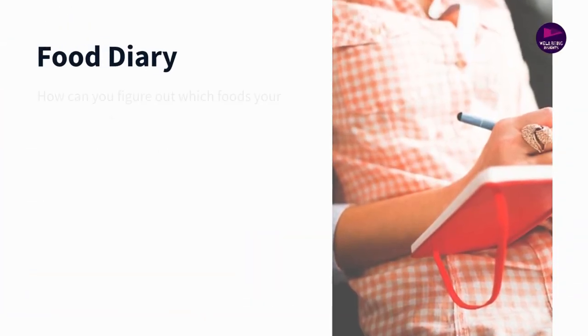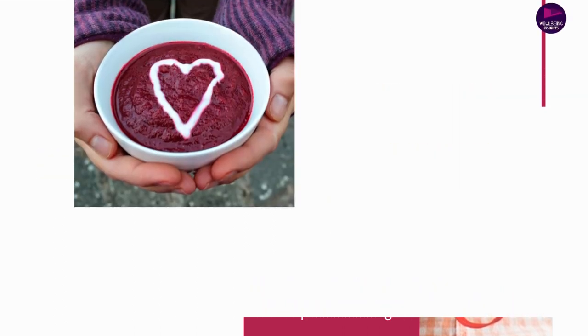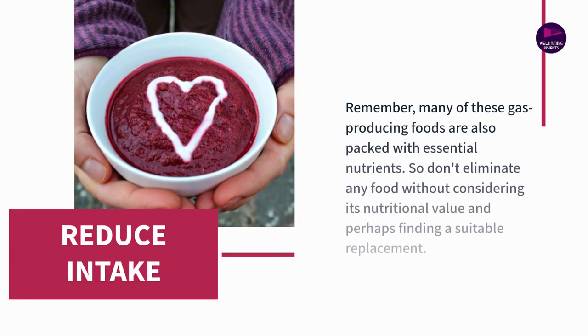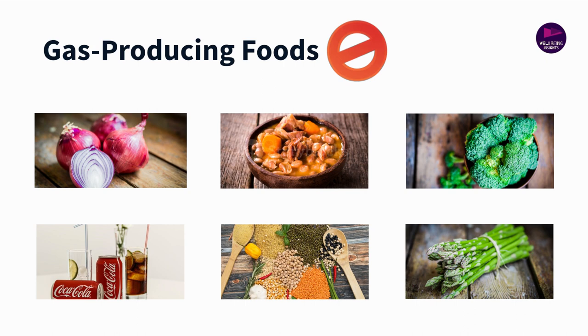Everyone's body reacts differently to different foods. What causes uncomfortable gas and bloating in one person might not affect another person in the same way. It's all tied to our individual gut bacteria. When certain carbohydrates aren't digested properly in the small intestine, they make their way to the large intestine, where gut bacteria break them down — a process that creates gas, which can lead to bloating.